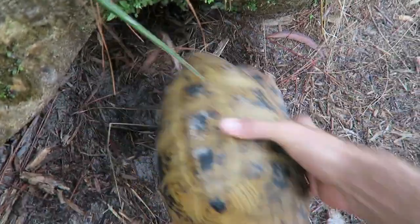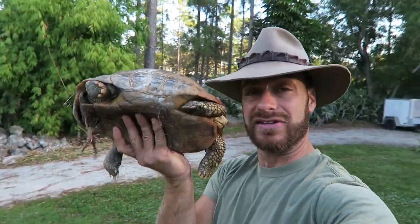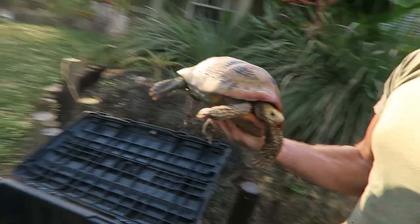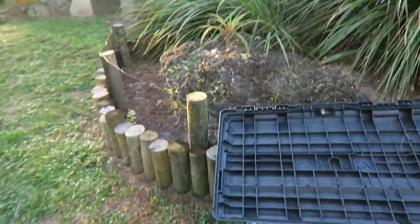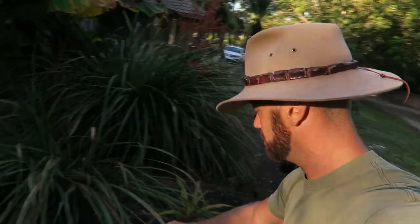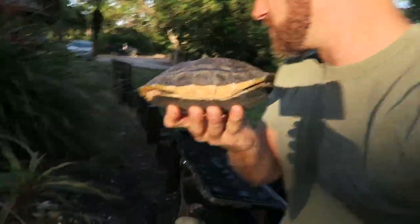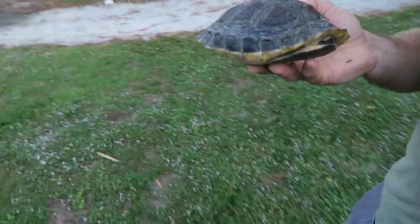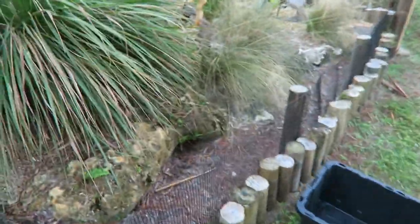We've got to get the tortoises and turtles squared away because we're going to be opening up this whole area — it's going to be way larger for them, with plenty of room for these animals to move and be happy and healthy. Chinese box turtles — a lot of them went down because it had been cool, so we've got to find them all.